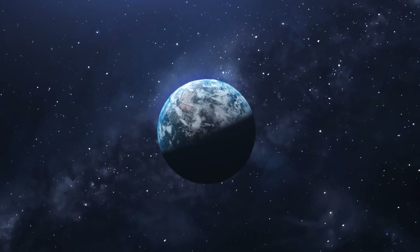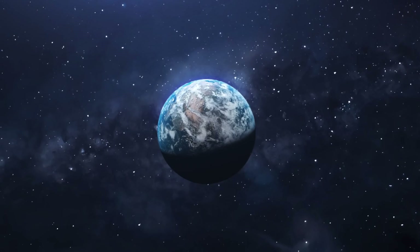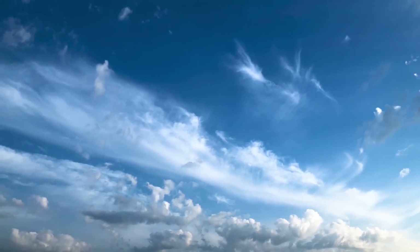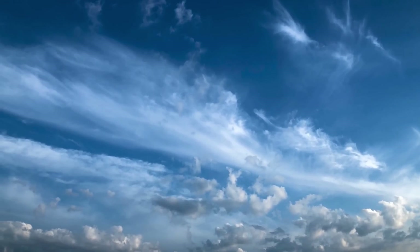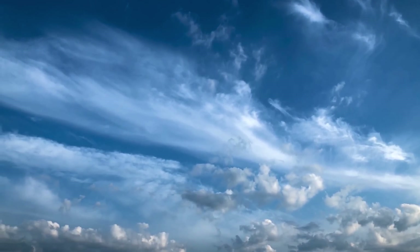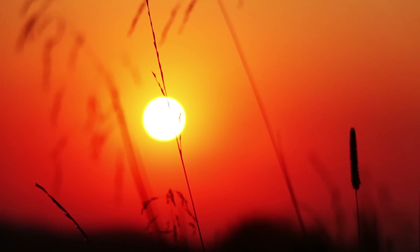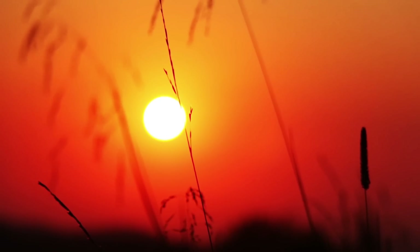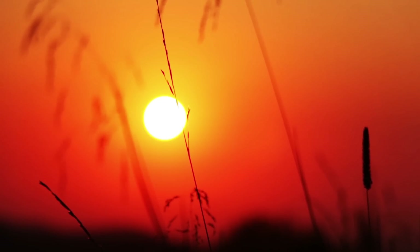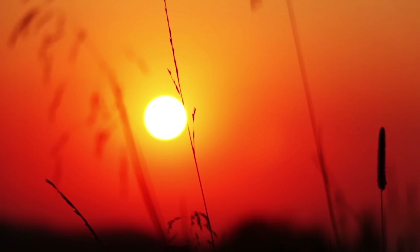Earth is a beautiful planet — that we can all agree on. When we look at Earth from space, we see a number of diverse colors. The color of our sky is blue, and sometimes this blue color is because of the atmosphere that scatters shorter wavelength blue light preferentially in all directions, giving it its distinctive color. However, during sunset, light must travel longer through the atmosphere. As the sunlight travels further, the shorter wavelength blue light is scattered further, and we perceive the longer wavelength yellow and red light.